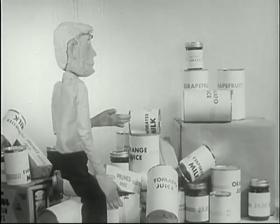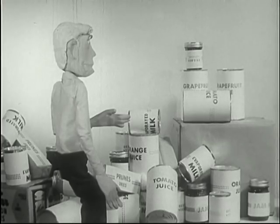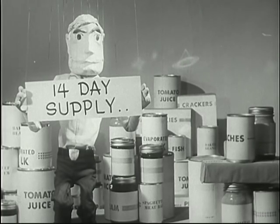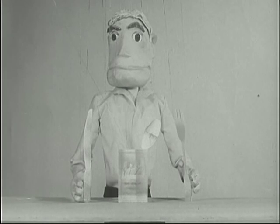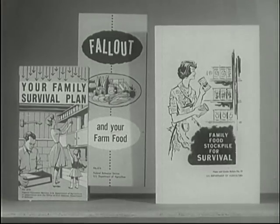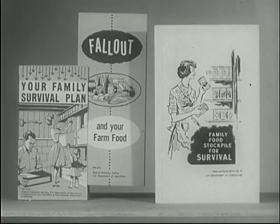During any disaster, natural or nuclear, you may be forced to survive for a few weeks with the supplies you have on hand. Will you be prepared? We suggest you store a 14-day supply of food. Choose foods your family likes — that require little or no water, can be eaten without heating, are put up in one-meal size, and can be rotated in your home food supply. Remember, a strong defense begins with a prepared family and ends with a protected nation. Be prepared. Store your emergency food supply today.